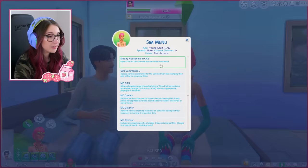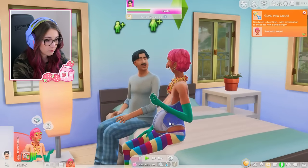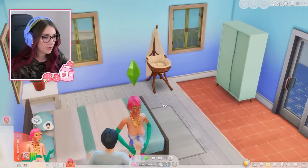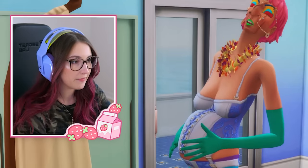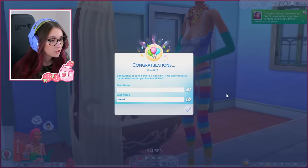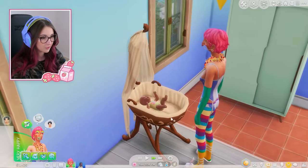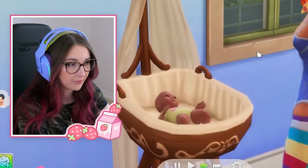Let's go ahead and kick this pregnancy to in labor. Boom. She's in labor. Go have the baby. Have the baby. Sandwich is having a baby. I'm very nervous, by the way. It's a girl! Its name shall be Popsicle. Of course, we don't know what the babies look like because the babies just look normal. Let's go ahead and age up this baby. Sick of already hearing her crying.